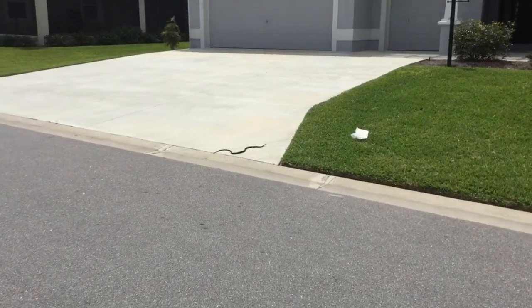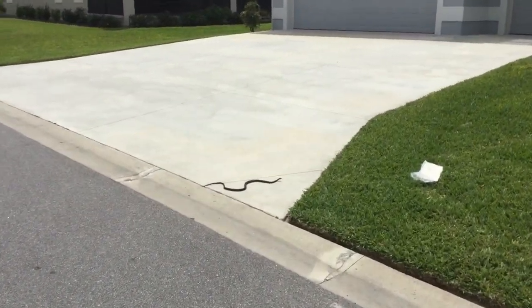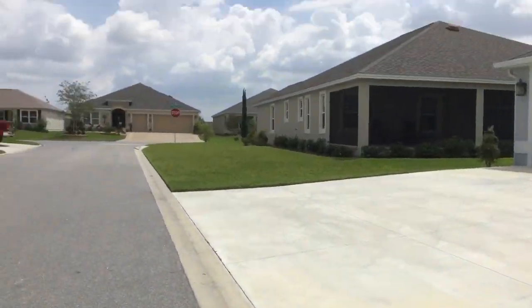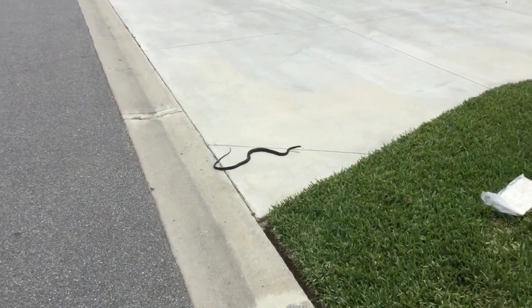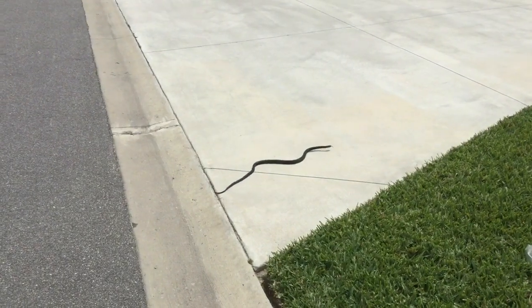It's a beautiful day in the Villages. I'm having a look out my window and I saw this little guy making his way, so I thought I'd come and get a picture here. This is right in the middle of the neighborhood — he basically came out of the yard. I'm not a snake expert, but I believe this is what you would refer to as a black snake.